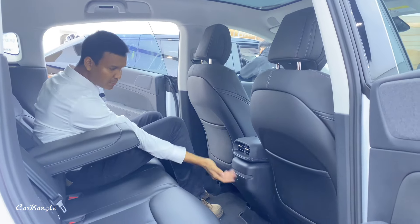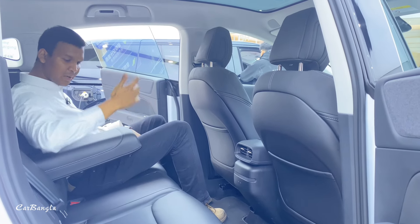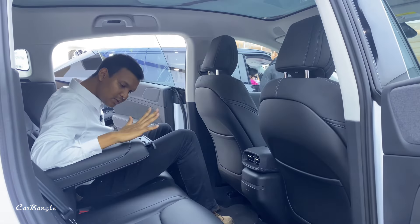If you have an AC vent, you can use the USB port. There are two cup holders available.